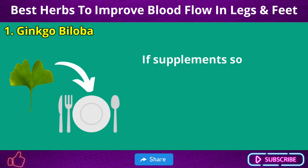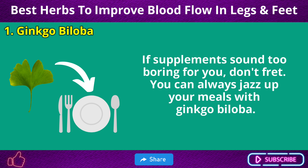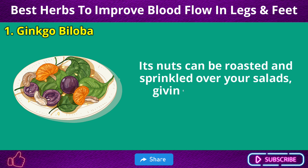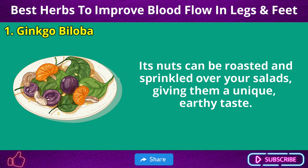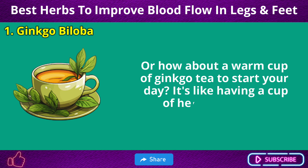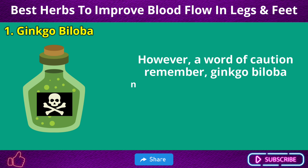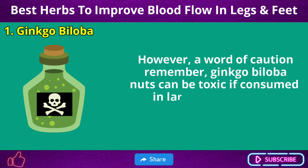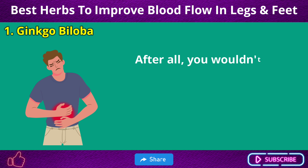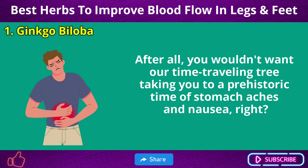If supplements sound too boring, you can jazz up your meals with Ginkgo Biloba. Its nuts can be roasted and sprinkled over salads, giving them a unique, earthy taste. Or enjoy a warm cup of Ginkgo tea to start your day — it's like having a cup of herbal sunshine. However, a word of caution: Ginkgo Biloba nuts can be toxic if consumed in large quantities, so moderation is key. You wouldn't want our time-traveling tree taking you on a prehistoric journey of stomach aches and nausea.